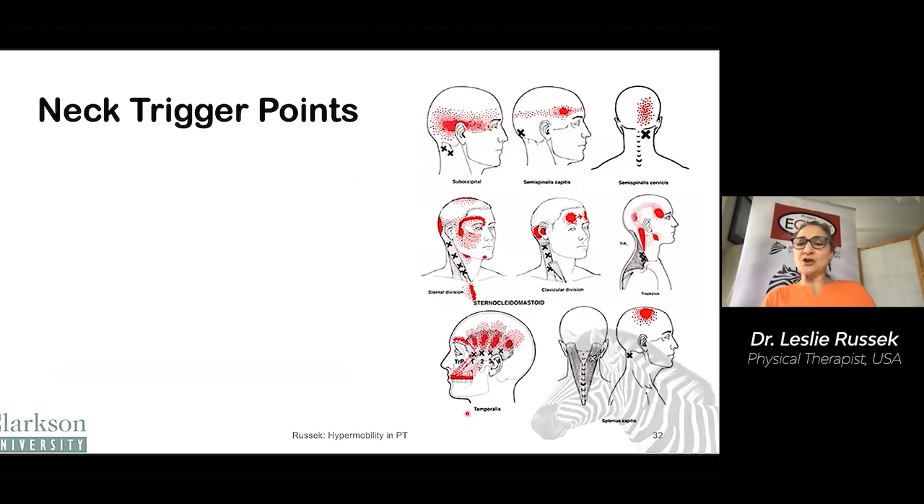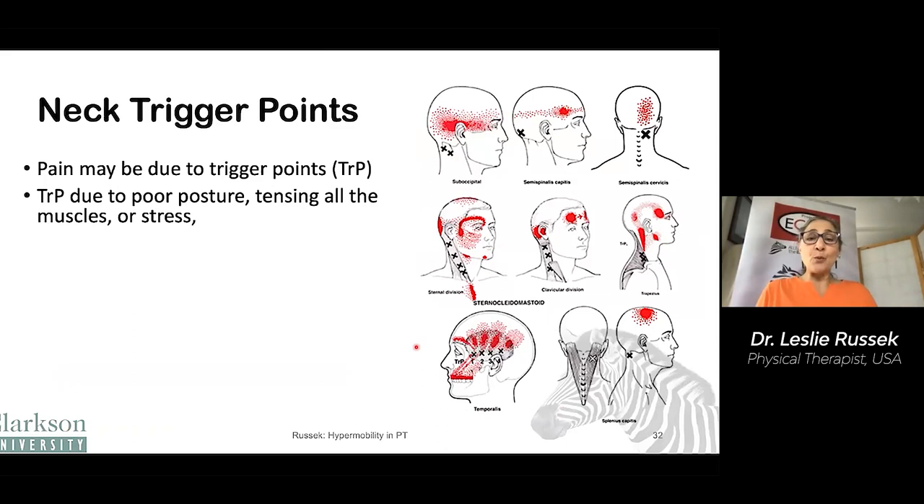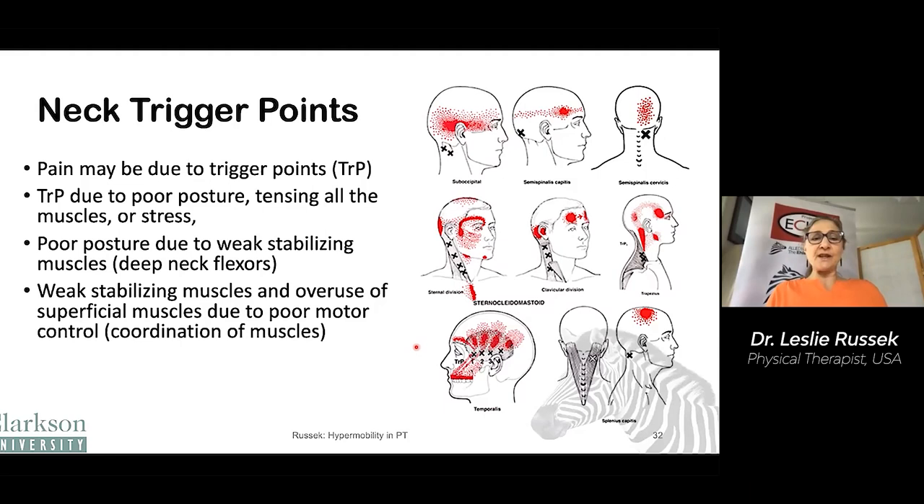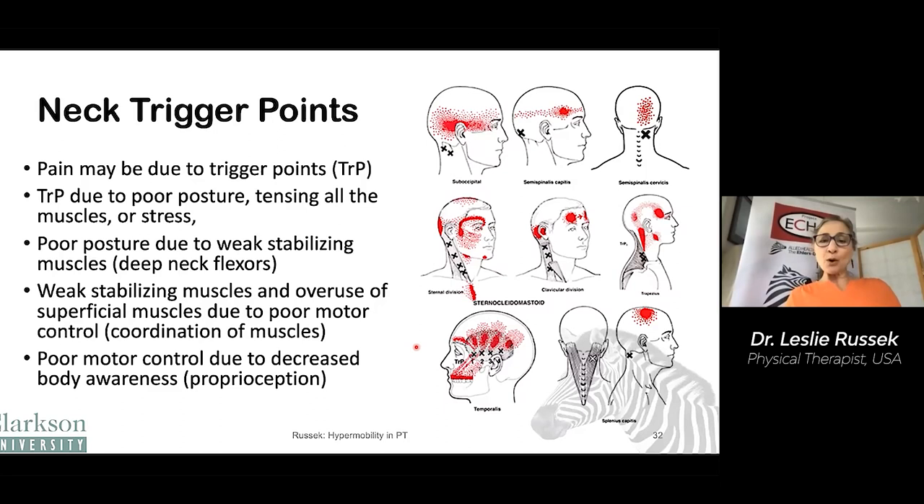Trigger points are a common result, and the picture here shows many common trigger points in the neck that can cause headaches. Pain may be due to trigger points, which in turn may be due to poor posture, tensing the muscles, or stress. Poor posture in turn may be due to weak stabilizing muscles — the deep neck flexors in particular. Those weak stabilizing muscles and overuse of the superficial muscles can be due to poor motor control or coordination. And that poor coordination might be due to poor body awareness, because people who are hypermobile have decreased body awareness. So you can see posture is fairly complex — it's not just deciding to sit up straight; there are a lot of reasons why it might be difficult.